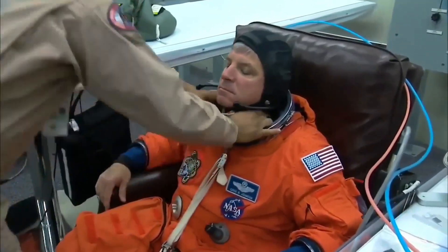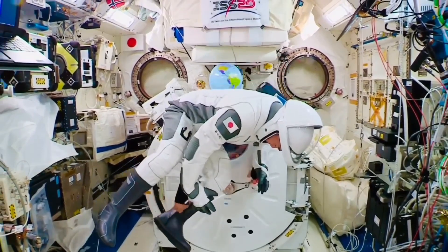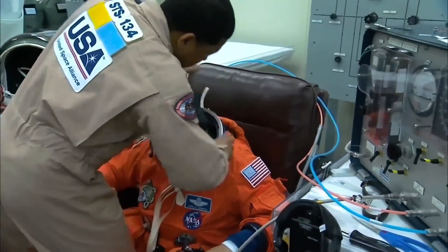As technology advances and new materials are developed, NASA constantly upgrades and improves the suits to enhance their performance and safety features. These upgrades and ongoing maintenance contribute to the long-term cost of spacesuit ownership.